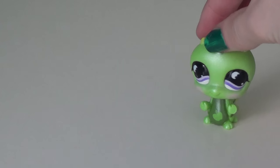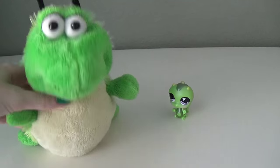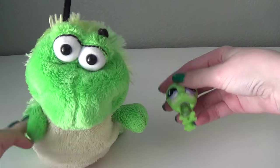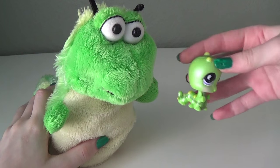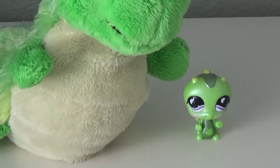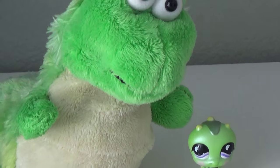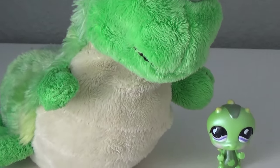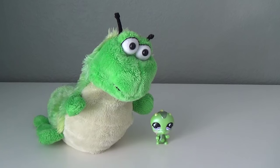Next up for this little guy, we've got this one. I did not customize this one to match this caterpillar either. I know this is actually supposed to be a Littlest Pet Shop inchworm, but I didn't know that at the time. I think he matches well enough because he's not really a super main character, so it doesn't really matter if he doesn't match up perfectly.